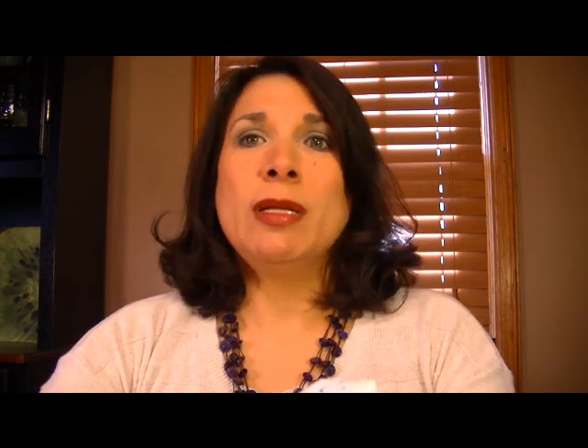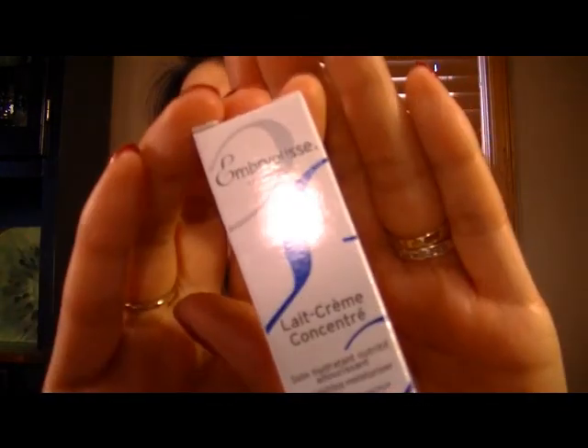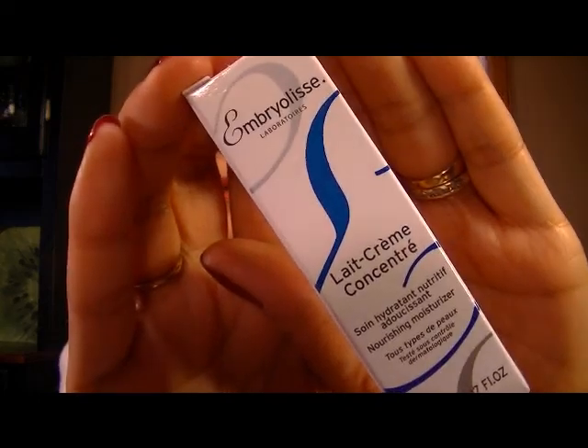The next thing is La Creme Concentrate — a cream concentrate moisturizer, something to that effect. And it says 'nourishing moisturizer.' There's a lot of French on here. I'm trying to see what it says en anglais, but I don't see the English clearly.